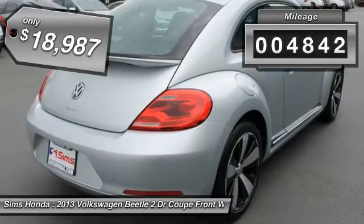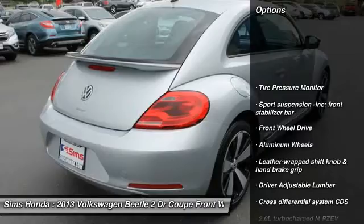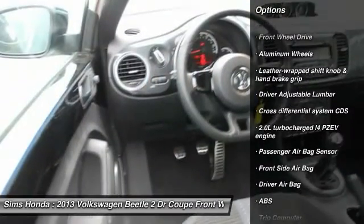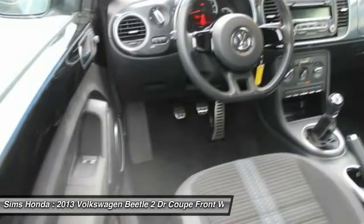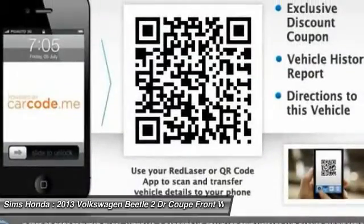This vehicle has less than 5,000 miles. Here are some of this vehicle's great options: anti-lock braking system, Bluetooth, leather wrapped steering wheel, air conditioning, front adjustable steering wheel, power steering, driver airbag, four wheel disc brakes, cruise control, and aluminum wheels.